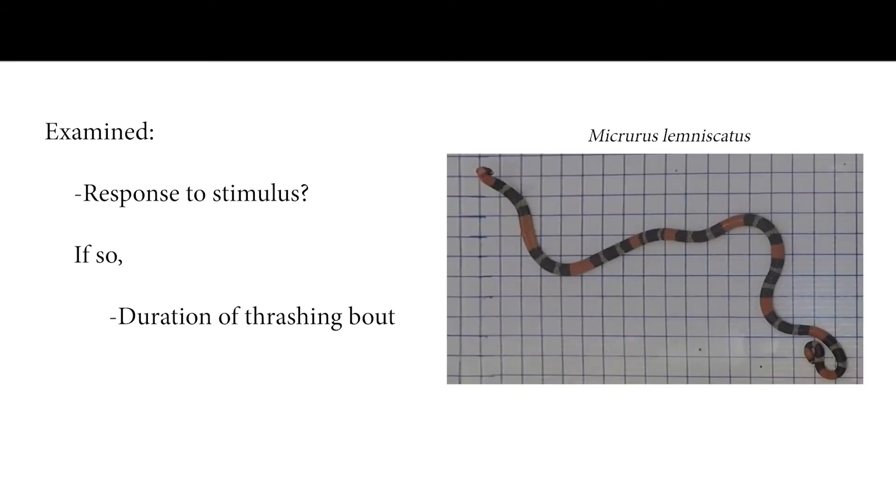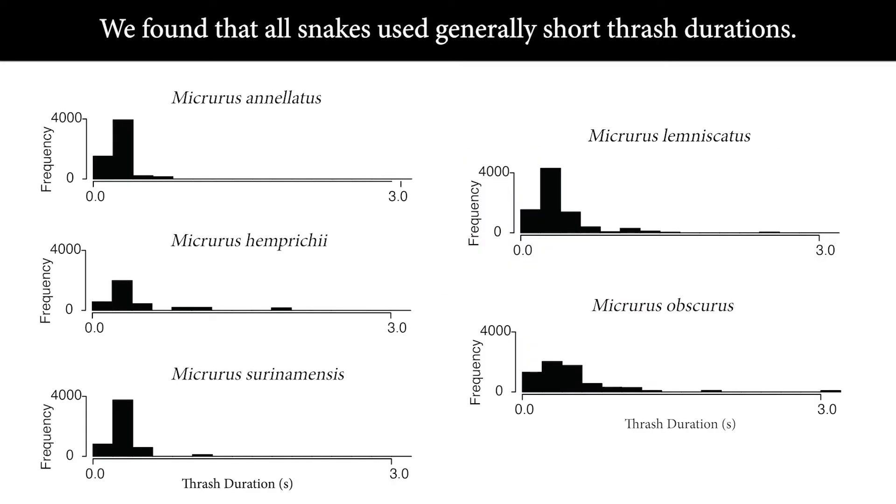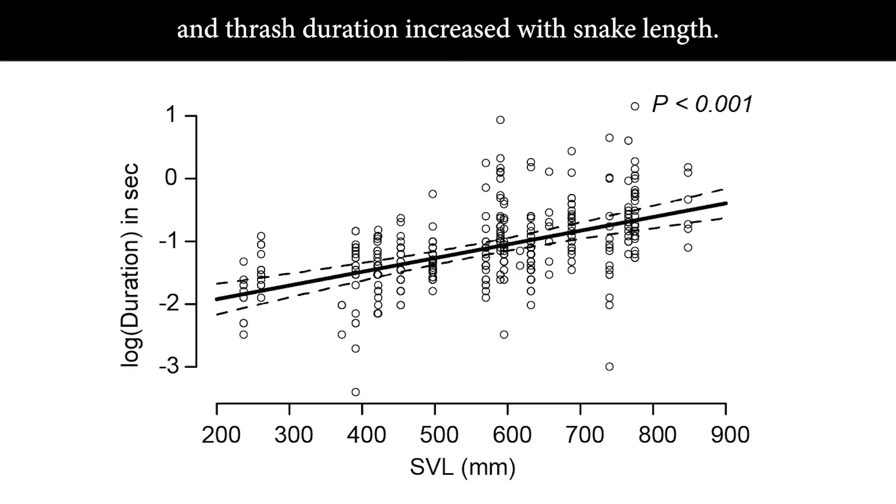If a snake did perform a display, we next found the thrash duration. We found that all snakes use generally short thrash durations. Contact evoked the longest thrashes, and thrash duration increased with snake length.